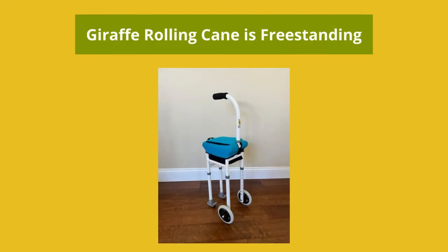Another benefit of the giraffe-rolling cane is that it is freestanding. Therefore, it won't fall if you remove your hand to reach for something or do something with both hands. It stays in place. There is no need to hang the giraffe-rolling cane on a doorknob or someplace secure because it will stand on its own.